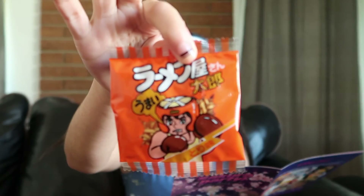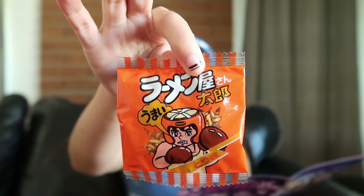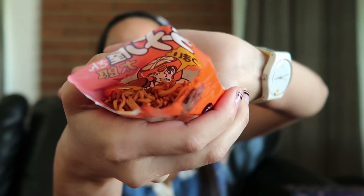These are chicken ramen snacks. I'm so excited — I love ramen! They're like little pieces of ramen. That was good — it's something you have to grab a bunch of and stick in your mouth. I only grabbed like three pieces but it was good.